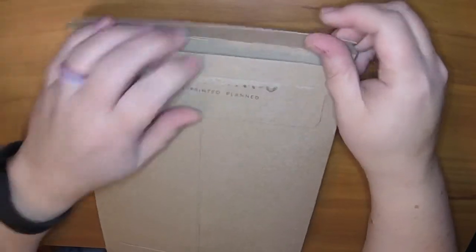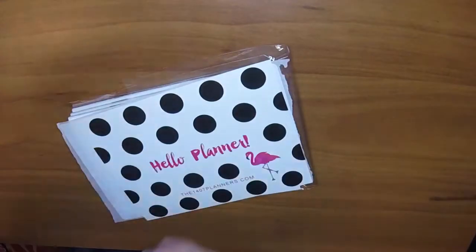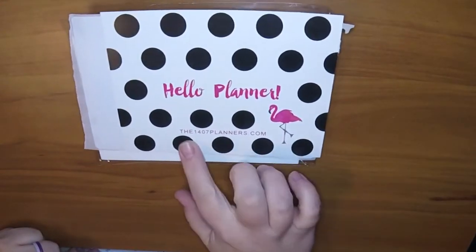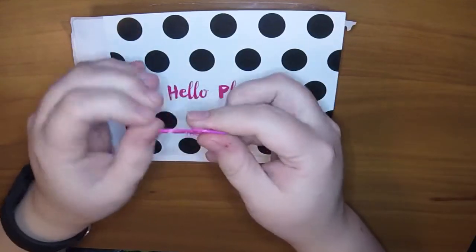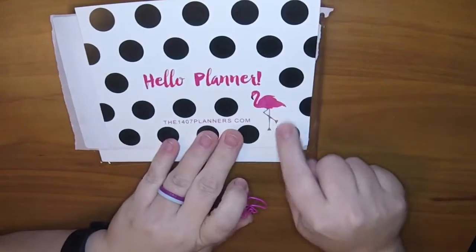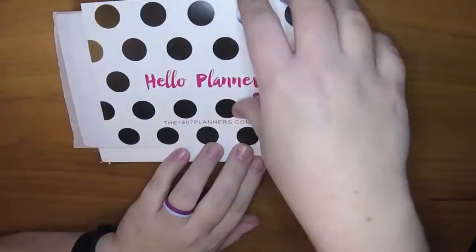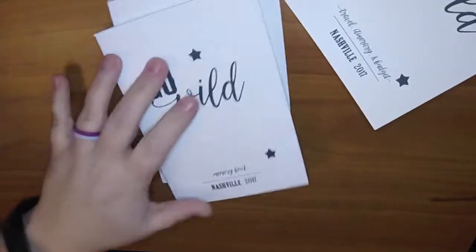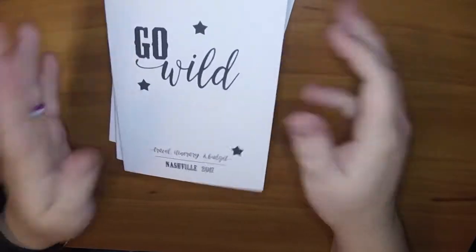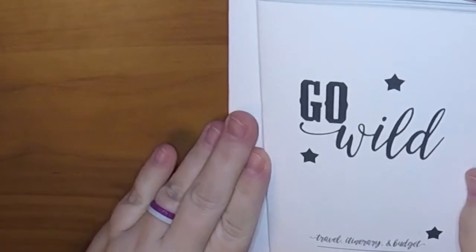The next one is 1407 Planners, and that's their website, the1407planners.com. It came with this cute little flamingo paper clip, which I think is their logo or theme animal. They make paper inserts for Traveler's Notebooks - so these are Go Wild themed A6 size inserts. They have inserts in all kinds of different Traveler's Notebook sizes, but I got the A6.